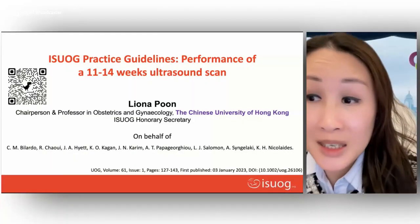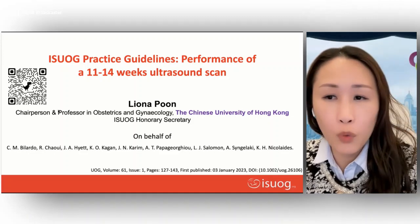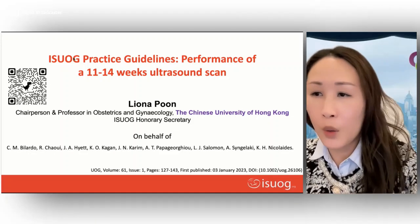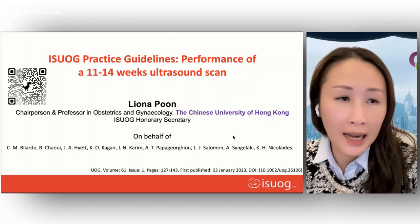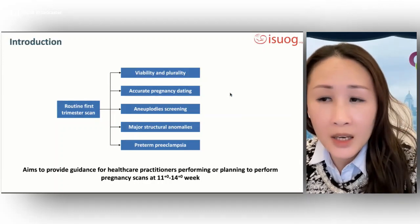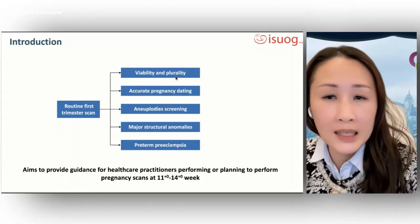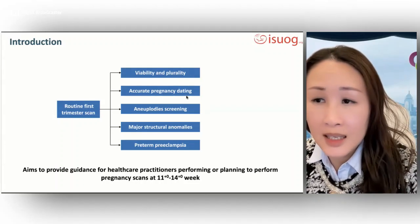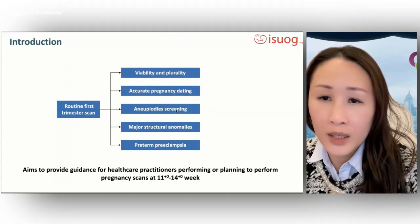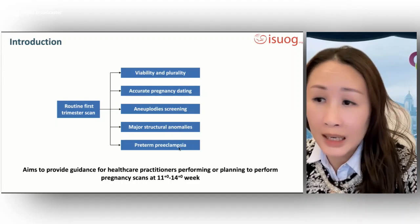I'm here to present the latest ISUOG practice guidelines for the performance of an 11 to 14 weeks ultrasound scan. You can scan the QR code to have direct access to the paper. Performing a routine ultrasound examination at 11 to 14 weeks of gestation is valuable for confirming viability and plurality, accurate pregnancy dating, screening for aneuploidy, identification of major structural anomalies, and screening for preterm preeclampsia.